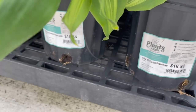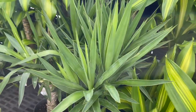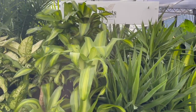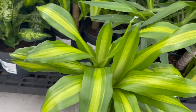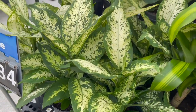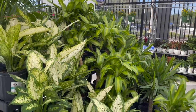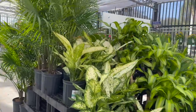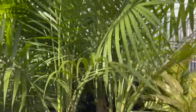This one right here is a dracaena — also going for around $20.94. They also had these yucca plants, some corn plants, and some dieffenbachias.